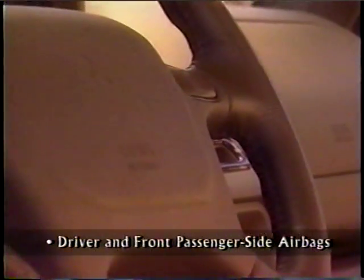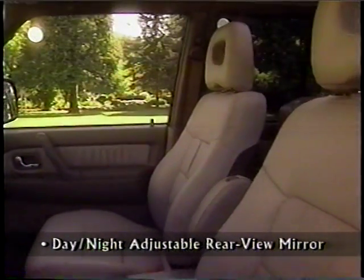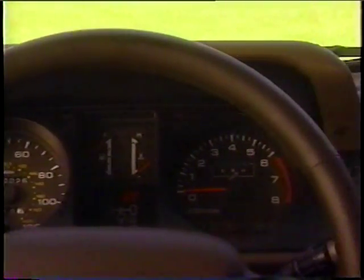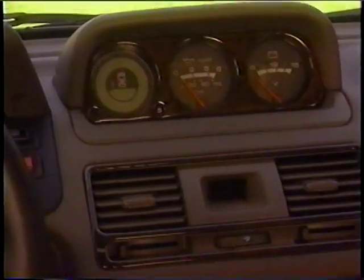Dual airbags that supplement the three-point safety belts are standard on both Montero trim levels. Another plus is the color-keyed rearview mirror, which keeps headlight glare out of the driver's eyes. The easy-to-read instrument panel puts a world of information at the driver's fingertips and is ergonomically positioned for quick scanning while driving over rugged terrain.